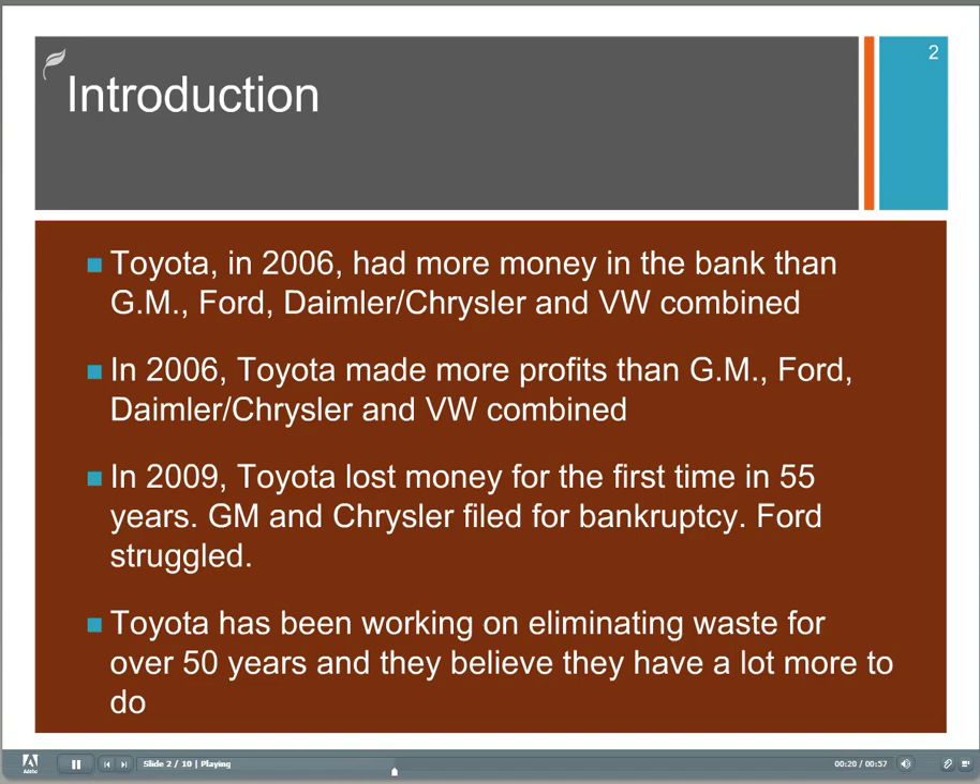Also, in 2006, they made more profits than GM, Ford, Chrysler and VW combined. In 2009, they lost money for the first time in 55 years. But GM and Chrysler filed for bankruptcy and Ford struggled.